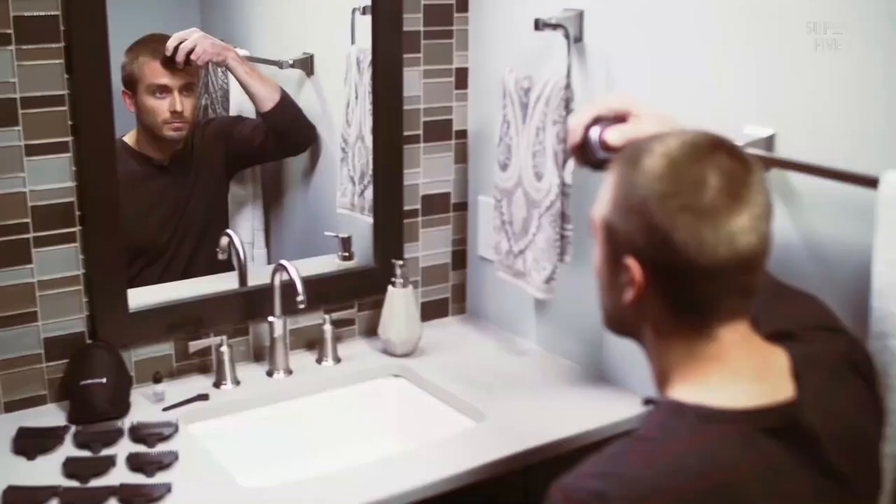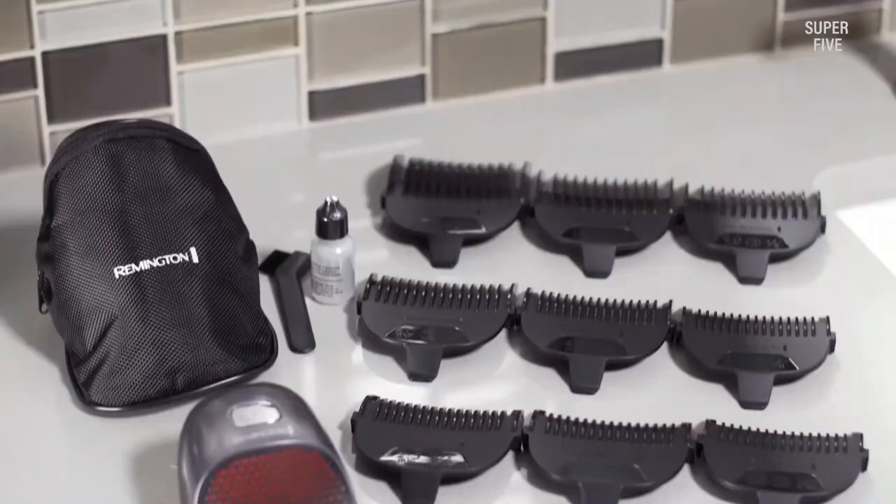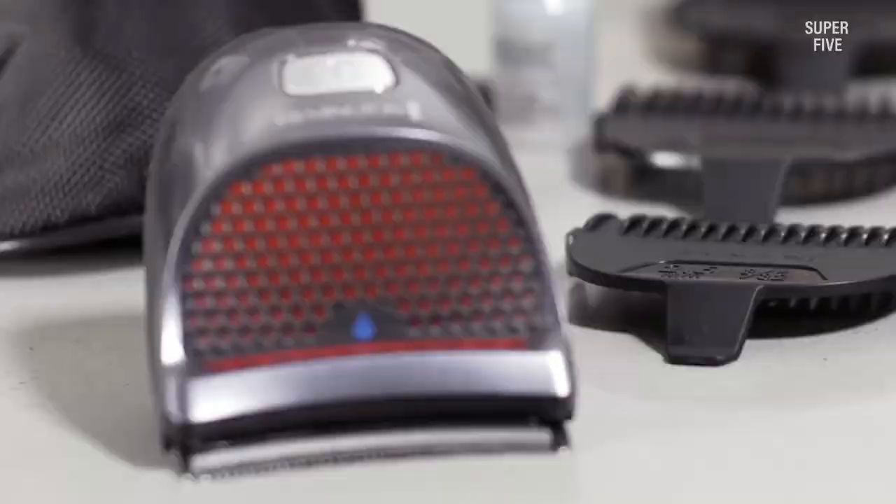For most men this will likely be the best option if getting that really close, shiny bald head shave is not a must. The closeness is surprisingly good, but something like the Balder Pro or the Pitbull will be better. The HC4250 is waterproof and fully washable, so cleaning it is a breeze. Remington also includes a bottle of oil to lubricate the blades during use. It is surprisingly quiet, fitted with a Li-ion battery for up to 40 minutes of cordless operation, and the price is pretty reasonable — overall a very compelling, easy-to-use, and versatile product.